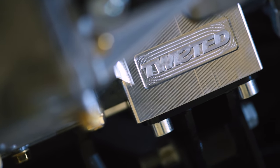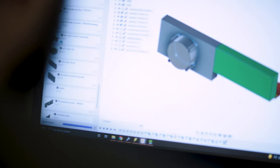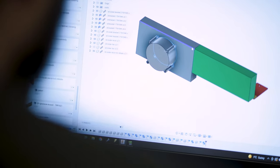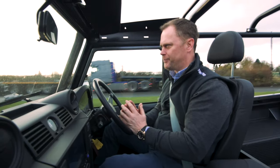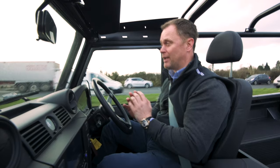Every single component that makes this work has been developed in-house. Every part has been designed, developed, and tested. And when you put all these together, what they've created is nothing short of incredible.